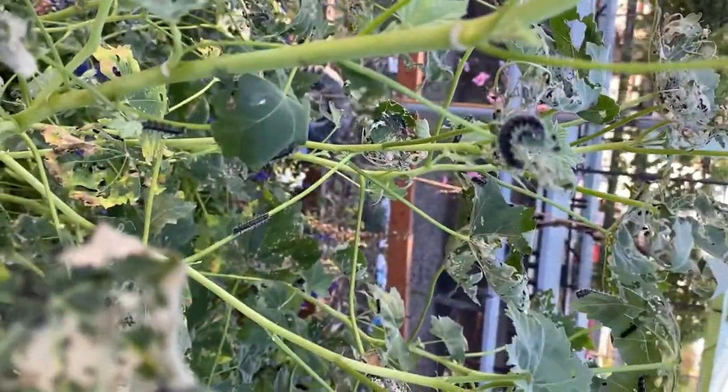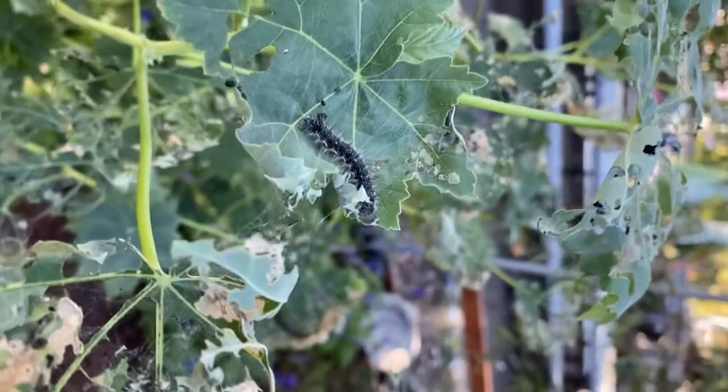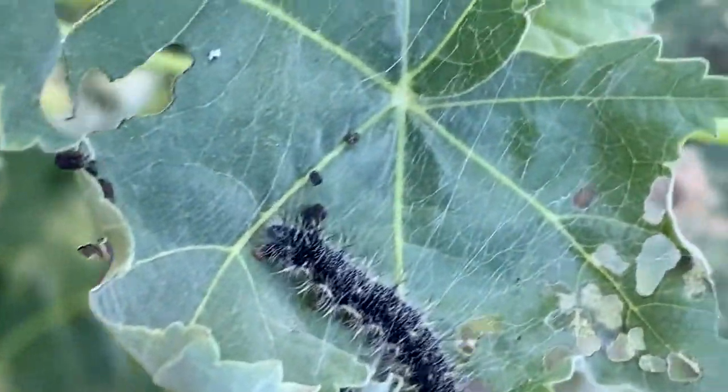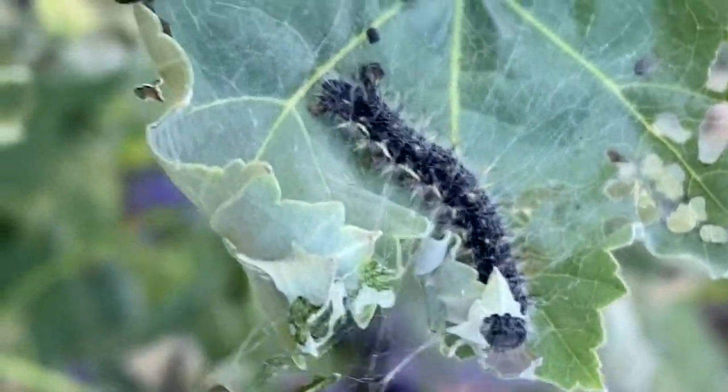Some are big and starting to cocoon. You can see — I don't know if you can see on this one — but this one is starting to cocoon. It's big and it's got some of those fibers going over it.